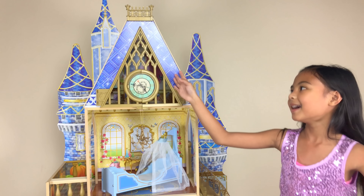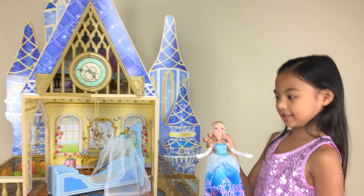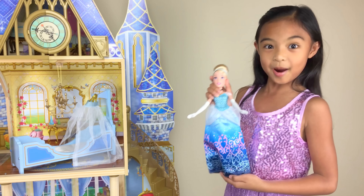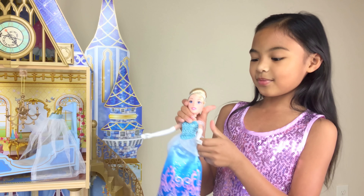Wow, this looks so majestic! And it's even taller than me! There's a lot of towers — blue towers. And it's like sparkly, see that?